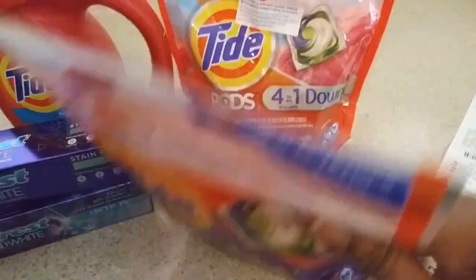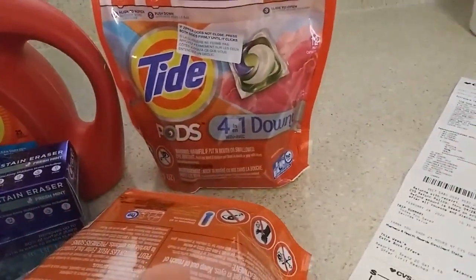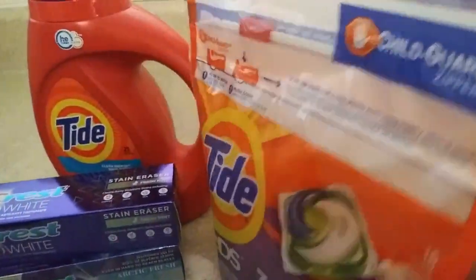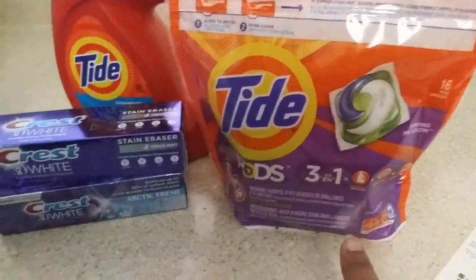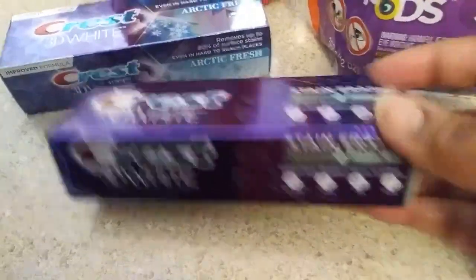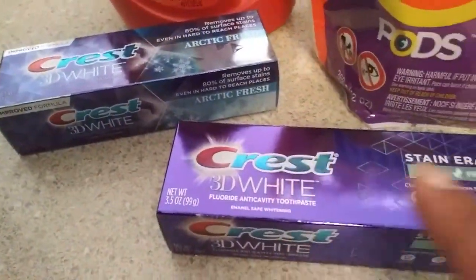The Tide Pods were like four dollars and something each. I got the Spring Meadow and the four-in-one Downy - that's only 12 in the Downy one, but I wanted it. You get 16 in the other one. I also got the Stain Eraser Fresh Mint and the Arctic Fresh.